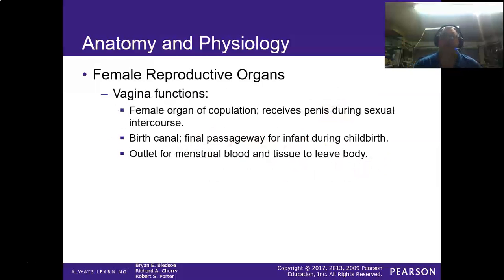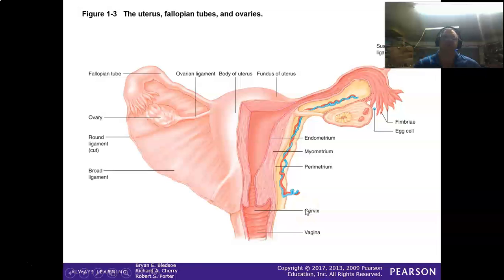The vagina functions for copulation — it receives the penis during sexual intercourse. It also serves as the birth canal, the final passageway the infant passes through. Additionally, it provides the outlet for menstrual blood to leave the body, serving as the passage to shed the endometrial lining.